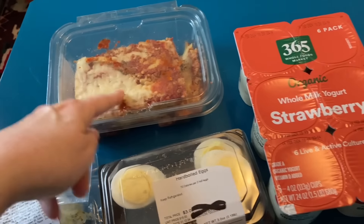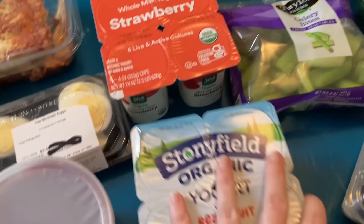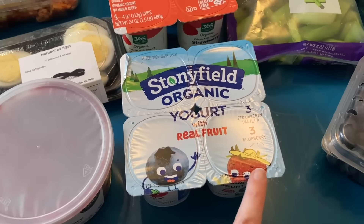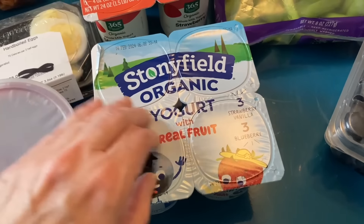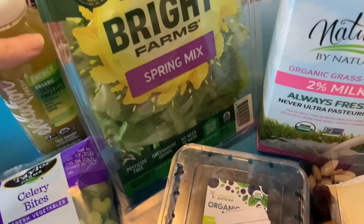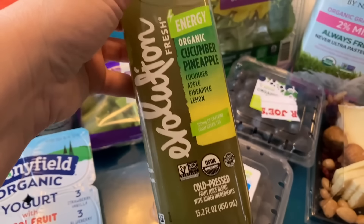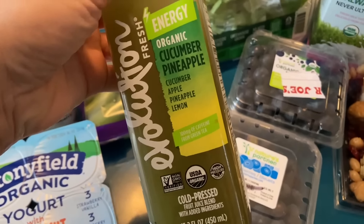I'm going to cook that lasagna in the air fryer — that's going to be delicious. We got strawberry yogurt, Stonyfield yogurt. I think it was a six-pack but it turned into a four-pack; I guess that's why it was at the food pantry. We got some celery pieces, two containers of blueberries, a Bright Farm salad, and an Evolution Cucumber Pineapple drink. That looks so good.